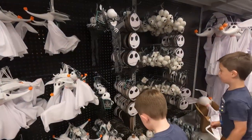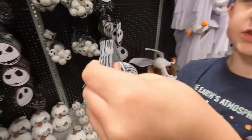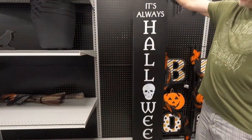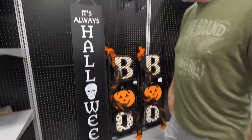They have a lot of Nightmare Before Christmas stuff! Look! This is so cool! Look at the toys! So nice! It's like rubber! That's cool! It's from the movie! We should buy that one for the front door! It's always that one! It is for us!